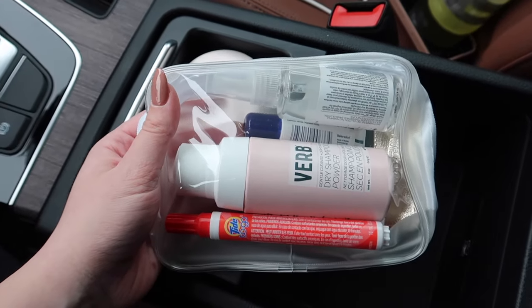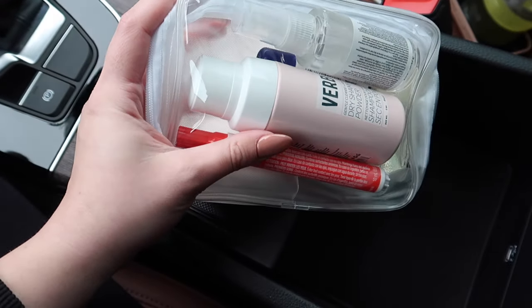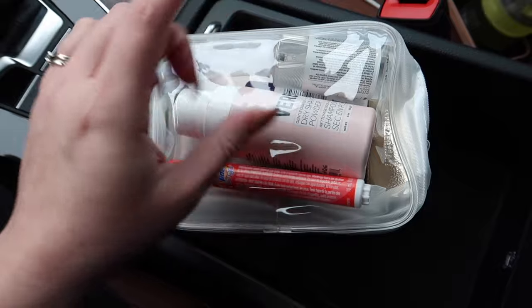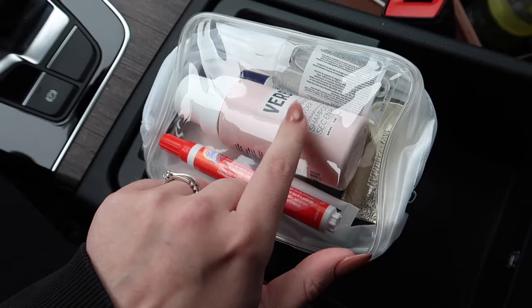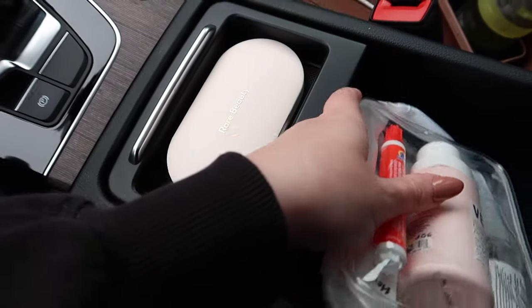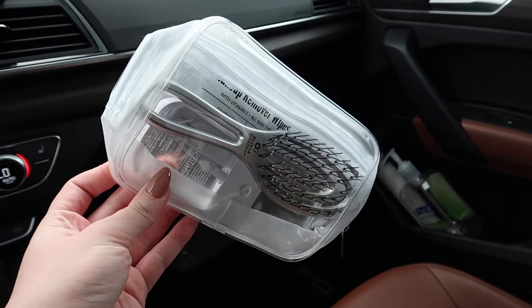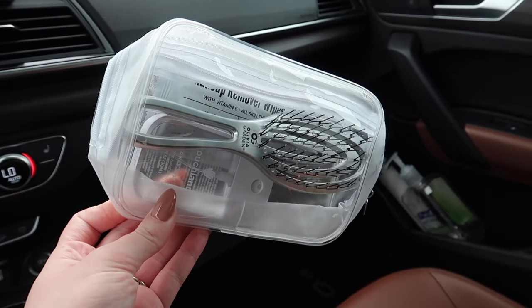The next organization item I love are these clear little bags. I have them all over my vehicle with essentials like dry shampoo, powder, Tide stick, and hand sanitizer. They come in a pack of about six, so you get a really good amount for the price. They're clear so you can see exactly what's inside, and I use them in the glove compartment too.